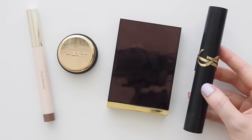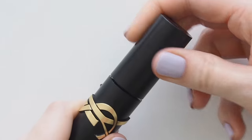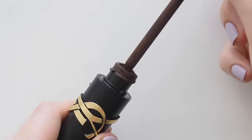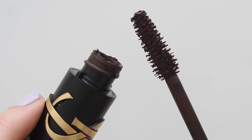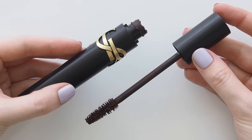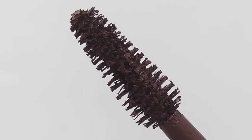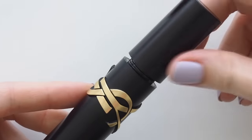Hello, new favourite mascara. YSL Beauty Lash Clash in Uninhibited Brown has amazing volume and length — light layers are great for daytime but so dramatic when you layer it. This isn't waterproof, but the way it lasted through seeing All of Us Strangers, the new movie with Andrew Scott and Paul Mescal — which might be the saddest film I've ever seen — I did not have a speck of mascara anywhere after crying hysterically. Very impressive.